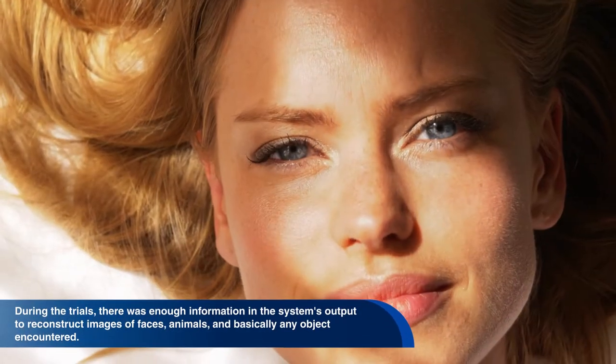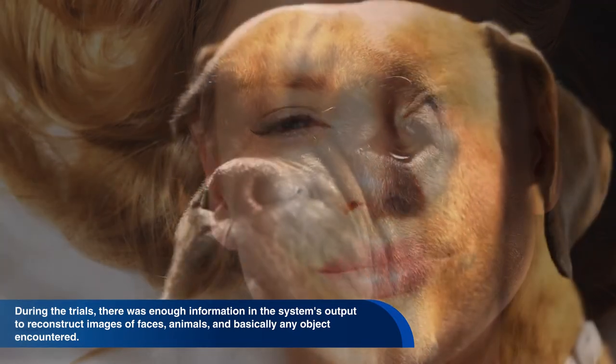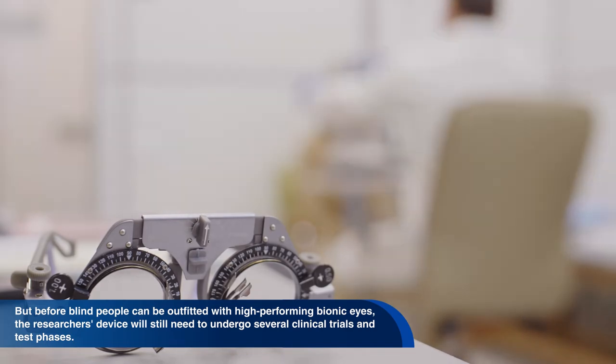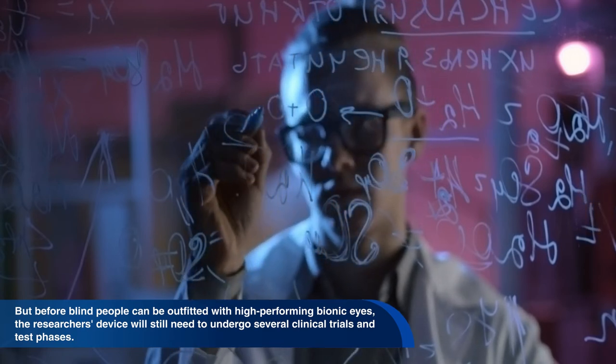The researchers tested this method on blind mouse retinas and reported that the chip restored near-normal sight. During the trials, there was enough information in the system's output to reconstruct images of faces, animals, and basically any object encountered. The researchers said they also worked out the code for monkey retinas, which are nearly identical to human retinas. But before blind people can be outfitted with high-performing bionic eyes, the researcher's device will still need to undergo several clinical trials and test phases.